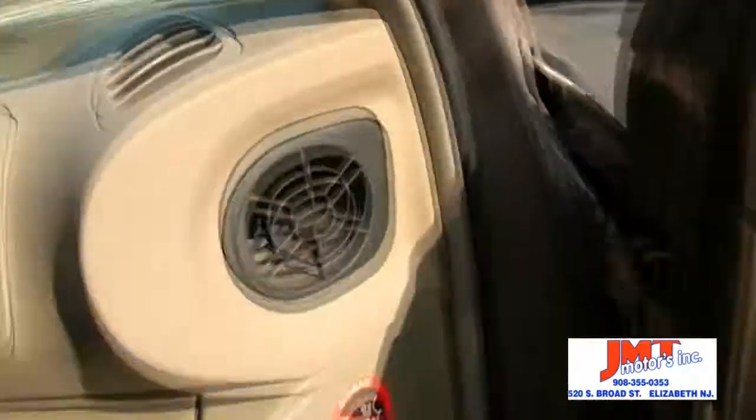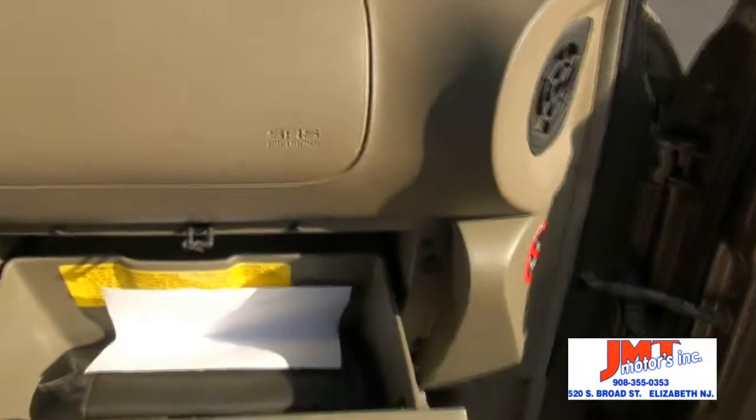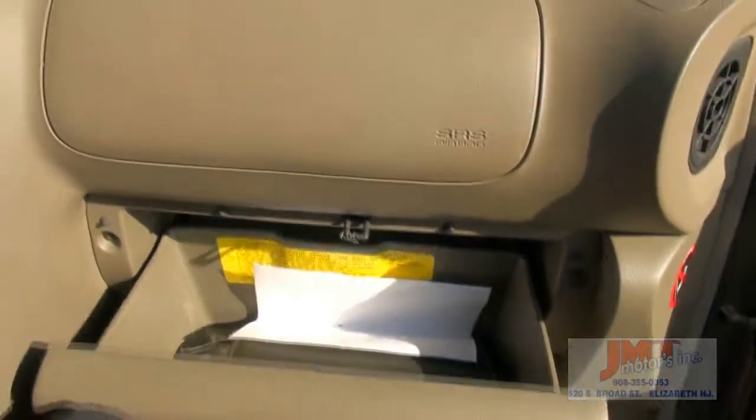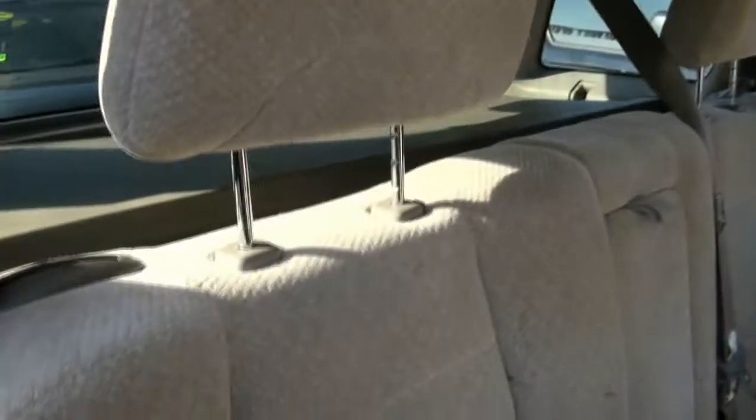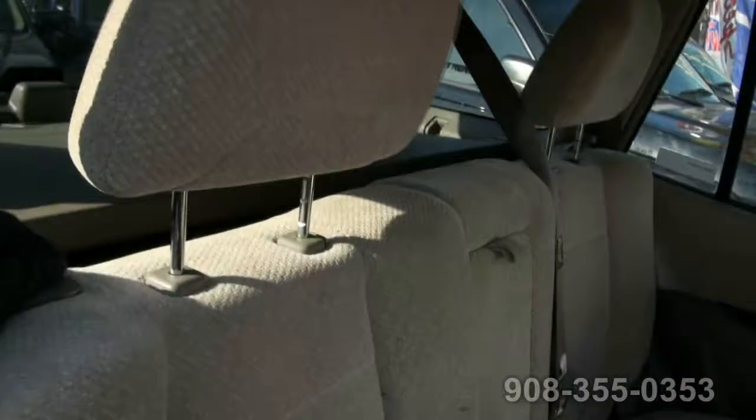Nice interior to match. This 2005 has 102,000 miles, monsoon audio system, and has a shifting capability manually. Tweeters. Seated windows also in the rear, in the factory. Armrest in the middle. Seats go down real easy. Has that 60-40 split.